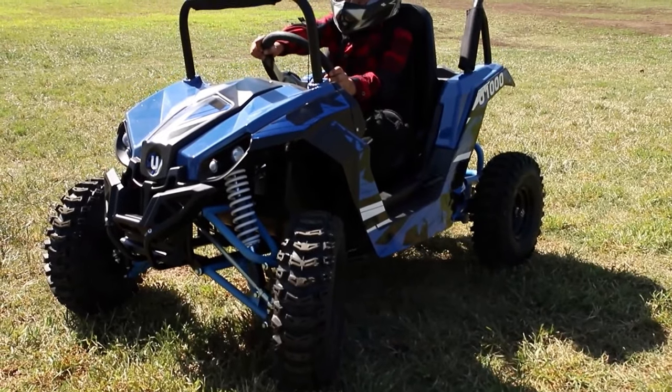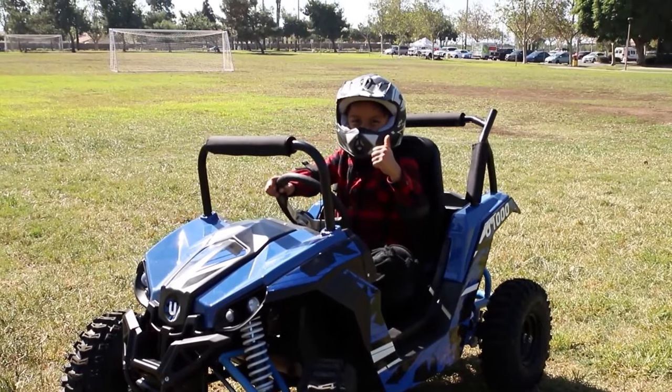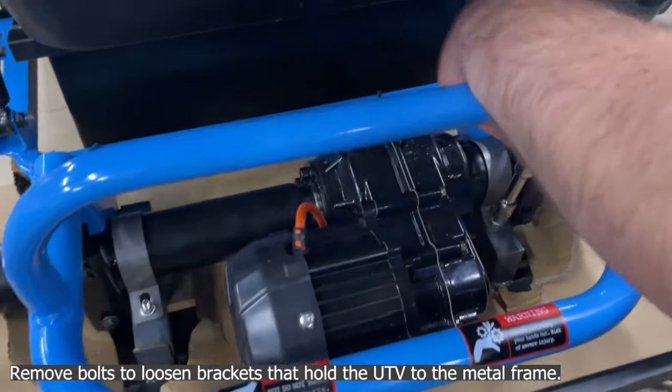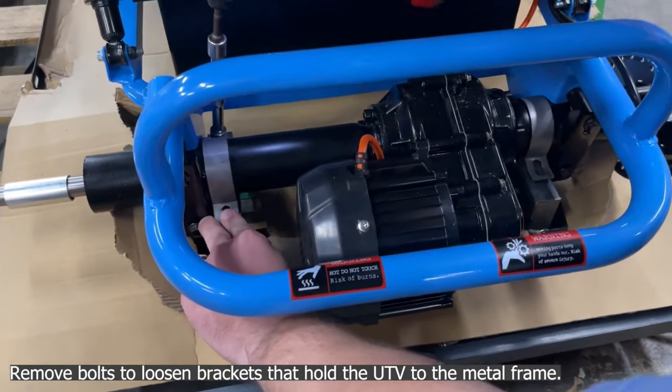In case the children get stuck they can use the reverse gear to get out of the situation. The ripper is also equipped with a variable speed foot pedal. After each outdoor adventure the battery for the electric motor needs to be charged for 6 to 8 hours.